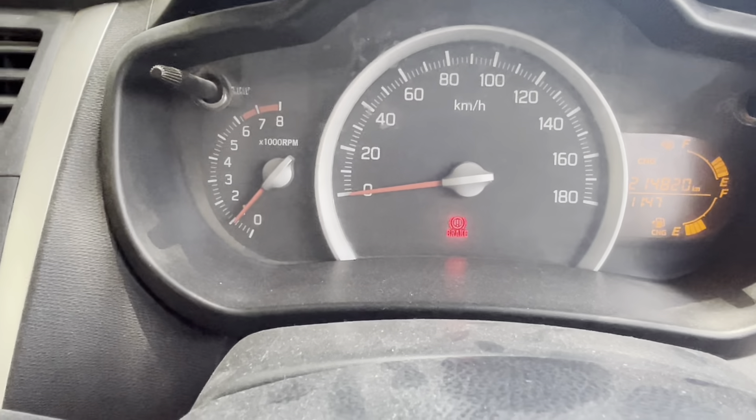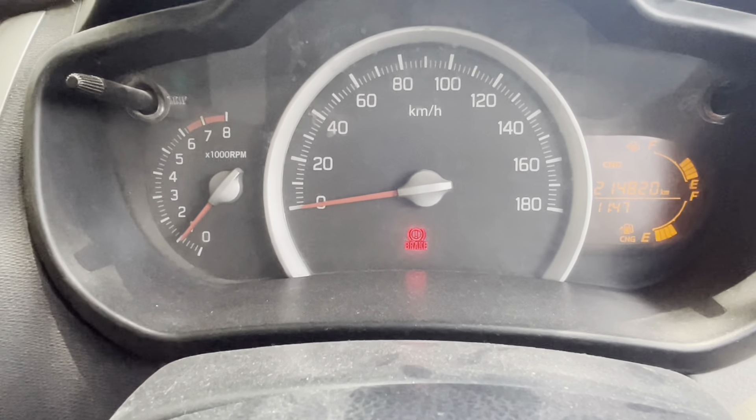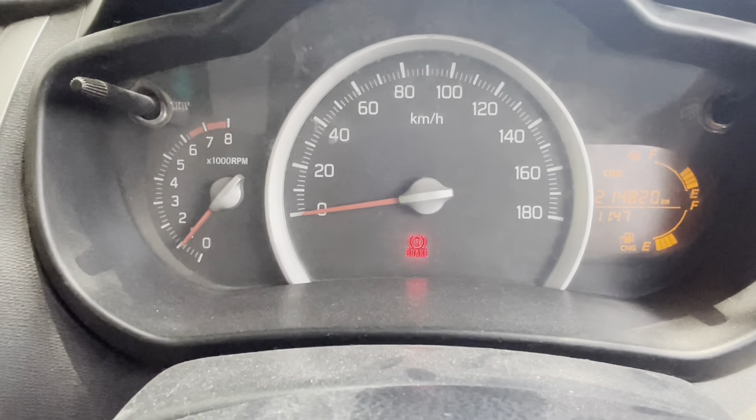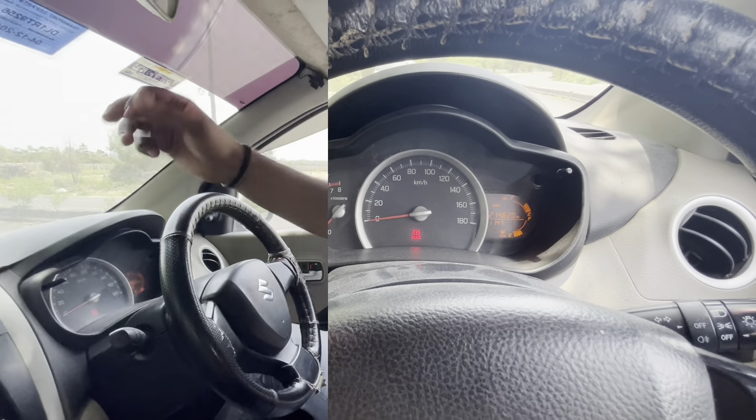You can see the car is on, the AC is on, and there is no fluctuation in the RPM — the engine is very stable at idle. Now I am doing a driving test. Observing the gear shifting — there is some notchiness, which is normal for a car with this many kilometers. The slots and gearbox are okay, and overall the gear shifting is acceptable, though it is a bit loud compared to newer cars.